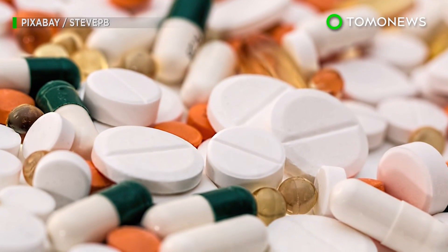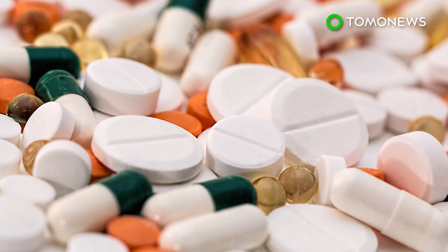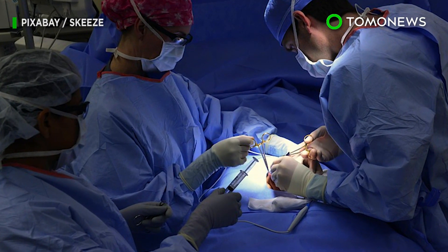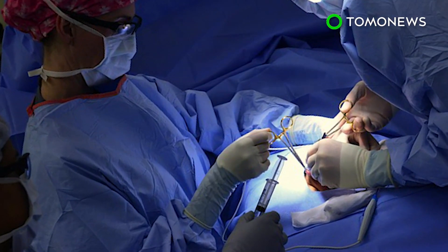In an editorial accompanying the study, the deputy editor of the journal said the treatment has a high chance of success, but that the public could also choose to get surgery if they don't want to worry about appendicitis coming back again.